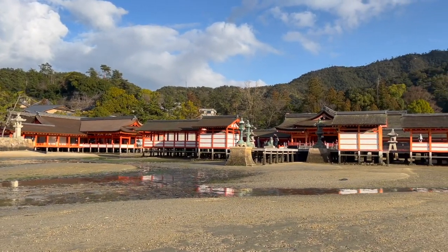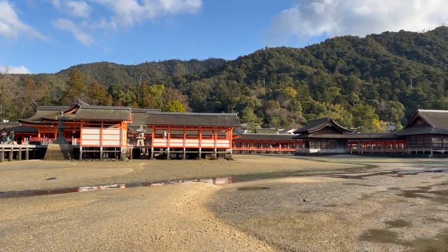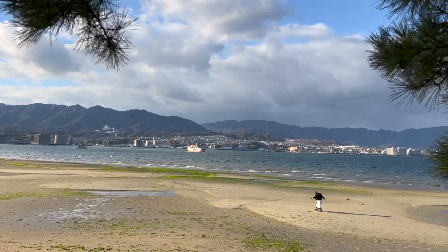I left Osaka around 6am and got back around 9pm. That was exhausting but possible. Enjoy the tori and the deer!